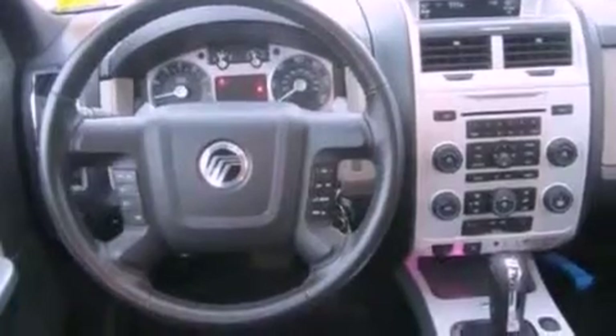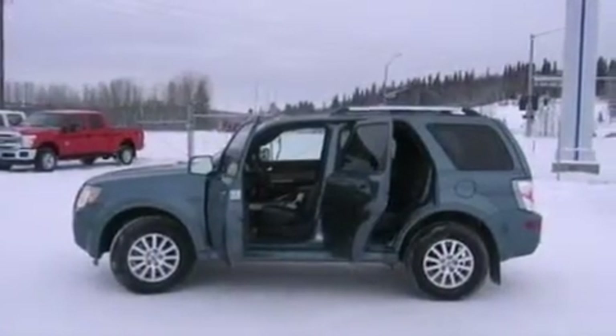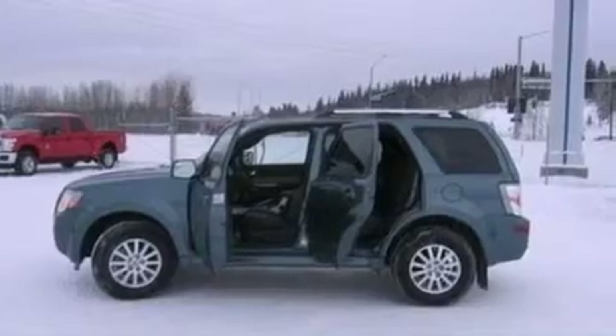Additional features include 4-wheel independent suspension, an illuminated driver side vanity mirror, dusk-sensing headlights, and an external temperature gauge.